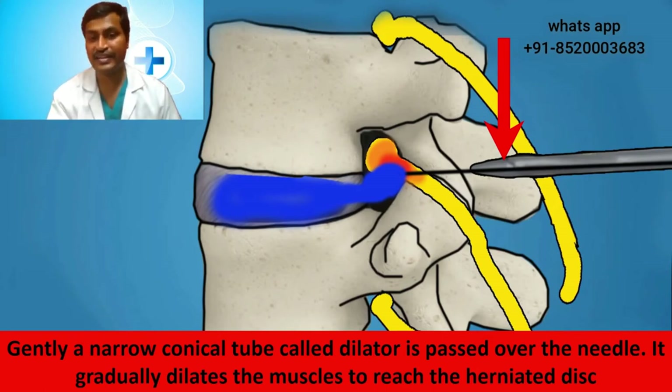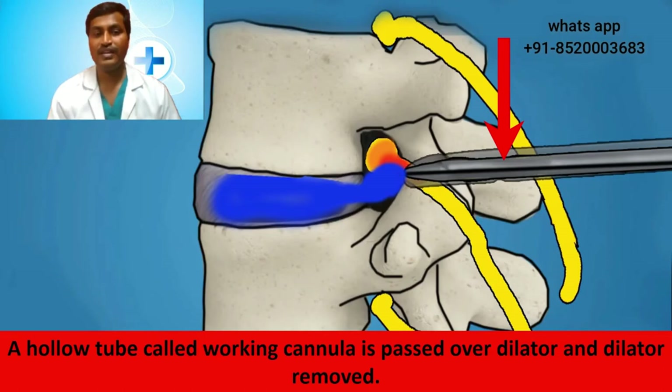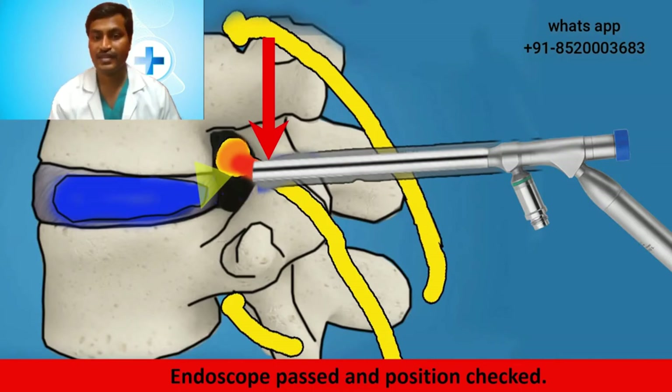Gently, a narrow conical tube called a dilator is passed over the needle. It gradually dilates the muscles to reach the herniated disc. This dilatation is very gentle and does not cause much damage to the muscles. The dilator is positioned into the herniated disc and the position is confirmed. A hollow tube called a working cannula is passed over the dilator and the dilator is removed. Through the working cannula the endoscope is passed — the endoscope helps in illuminating and magnifying the operative field.